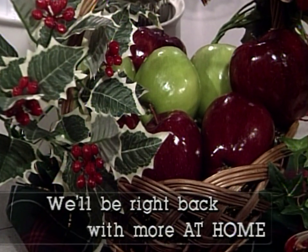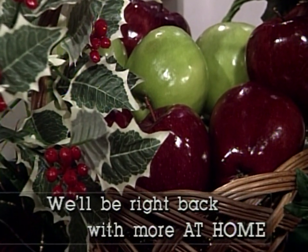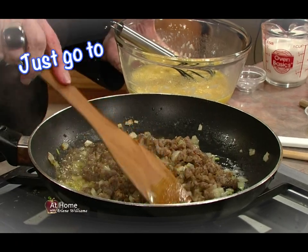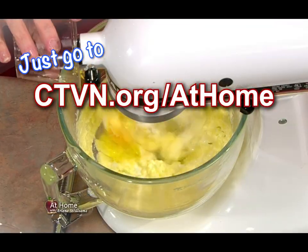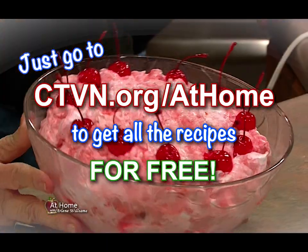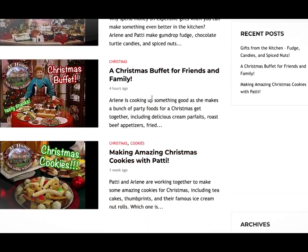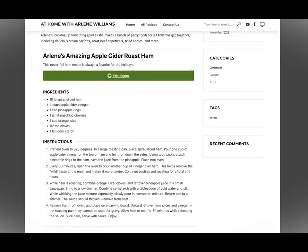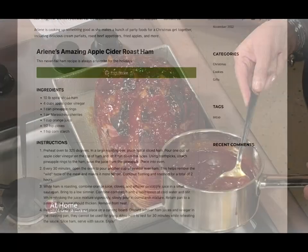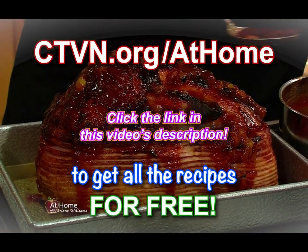Here's how you can get important information about today's program. Go to ctvn.org/athome to get all the recipes from today's show for free — no subscriptions, available online at no cost, with more being added each day. Join us at ctvn.org/athome to get today's recipes now.